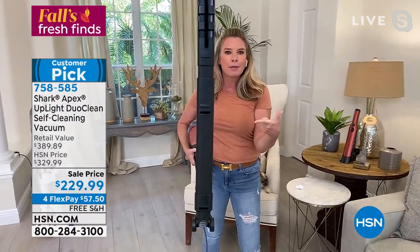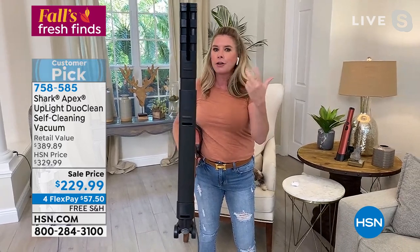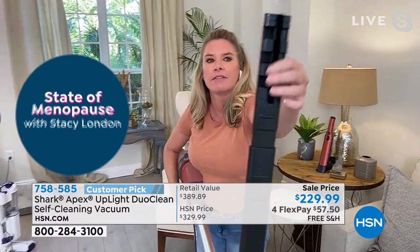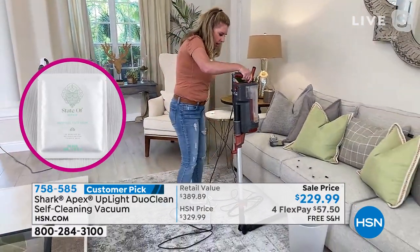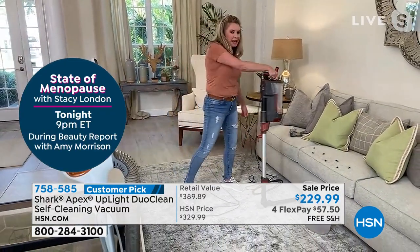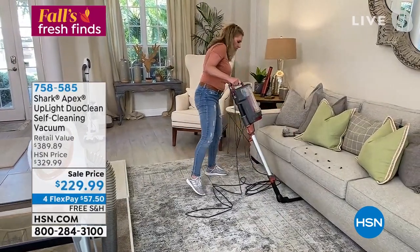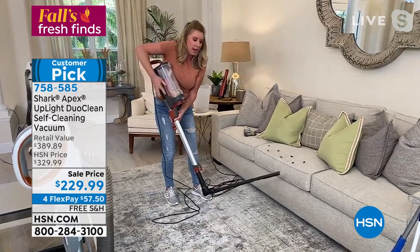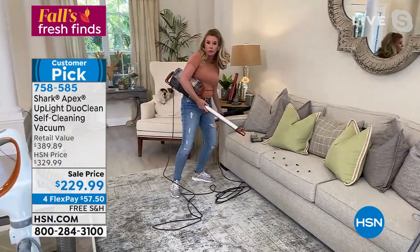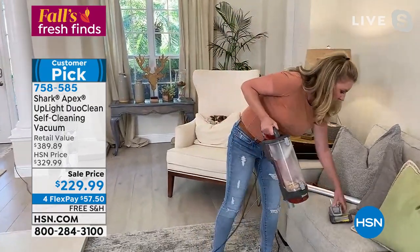Now for the fun attachments, exclusive to this HSN configuration. First up: the under-appliance wand. It gets into tiny areas — under sofas, refrigerators, stoves, washers and dryers. It has a little felt brush and suction holes. You can customize the angle — it articulates so you can get all the way underneath a huge couch without moving it. When was the last time you vacuumed under your washer, dryer, or refrigerator? Be honest.